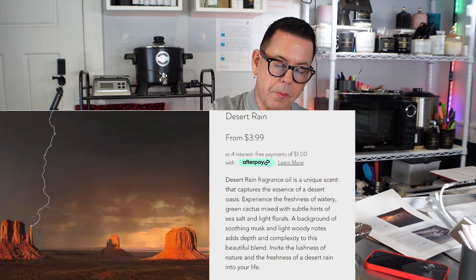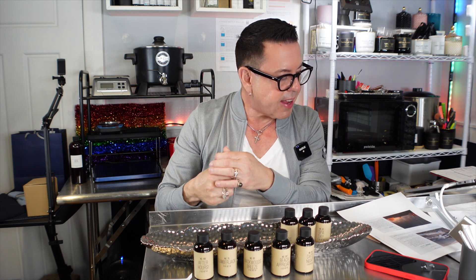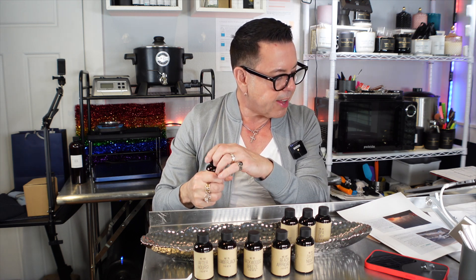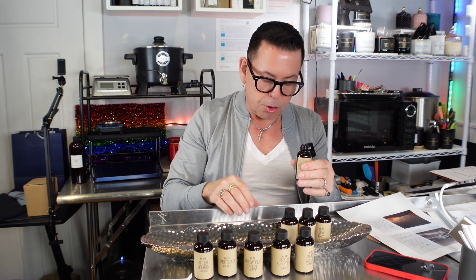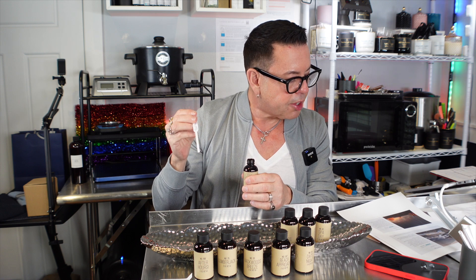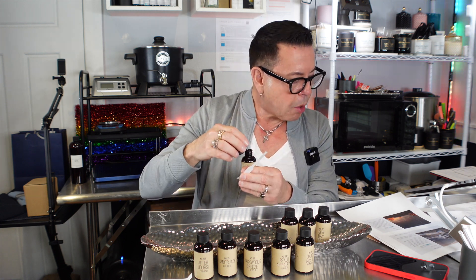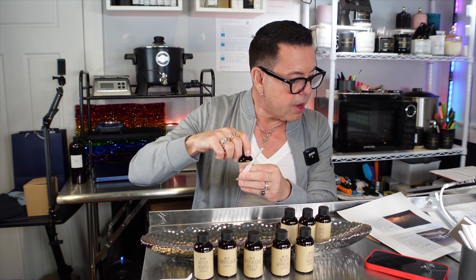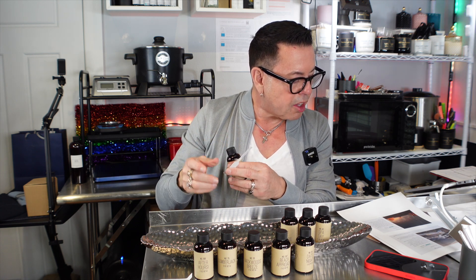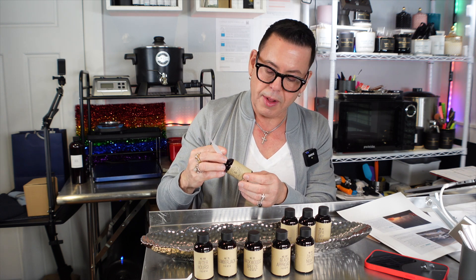The next one is called Desert Rain. The Desert Rain fragrance oil is a unique scent that captures the essence of a desert oasis. Experience the freshness of watery green cactus mixed with subtle hints of sea salt and light florals. A background of soothing musk and light woody notes adds depth and complexity to this beautiful blend — inviting the lushness of nature and the freshness of desert rain into your life.